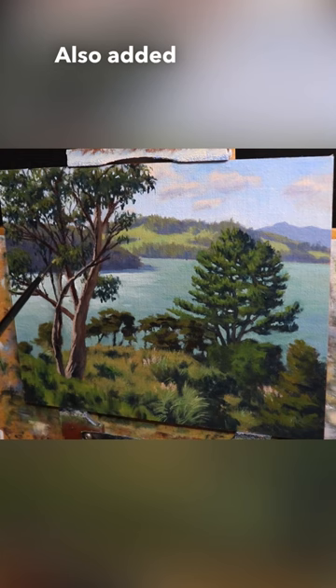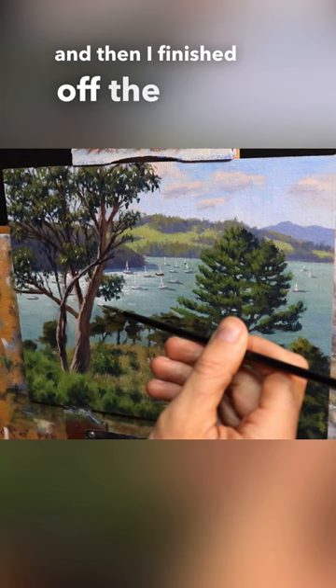I also added more details to the pine tree, adding highlights, building up the grass, and then finished off the painting by adding some boats, some sparkles to the water, and more details to the vegetation in the foreground.